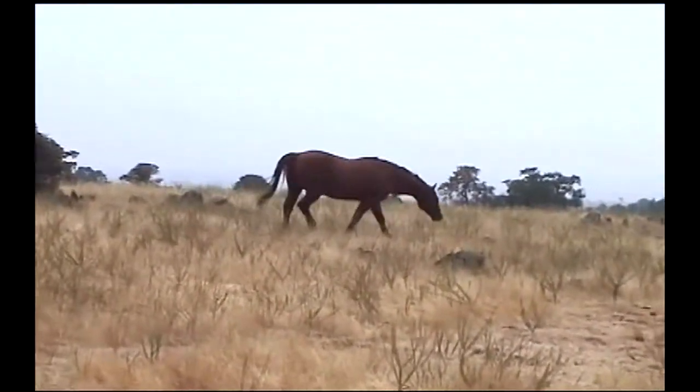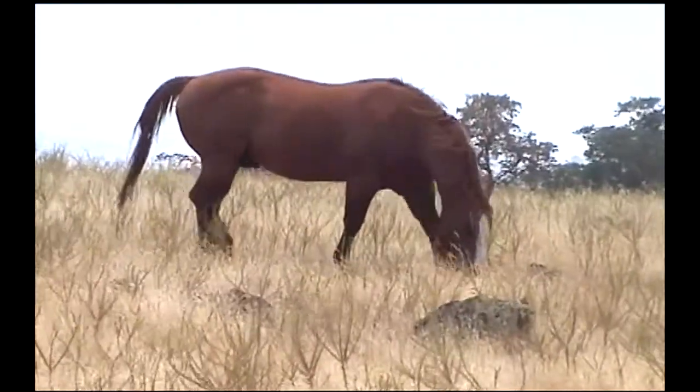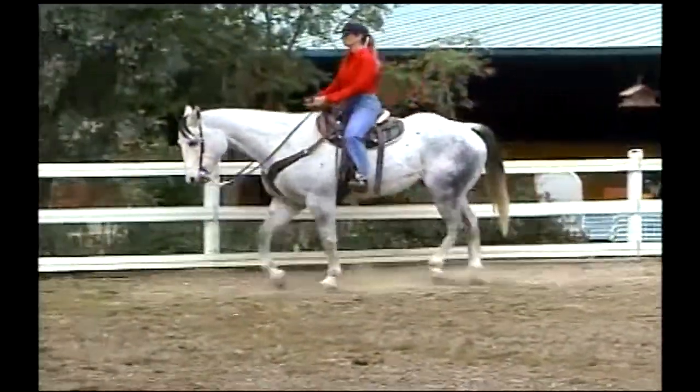Leonard starts all his horses in a snaffle bit, but one of the secrets to his training success is what he does next. And where did he discover this? Watching horse TV.